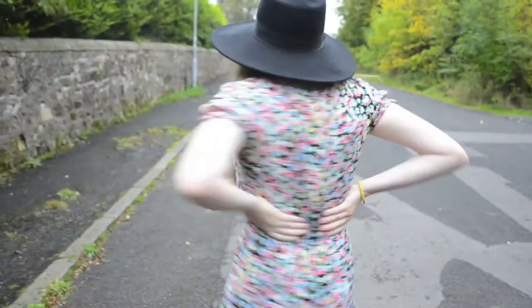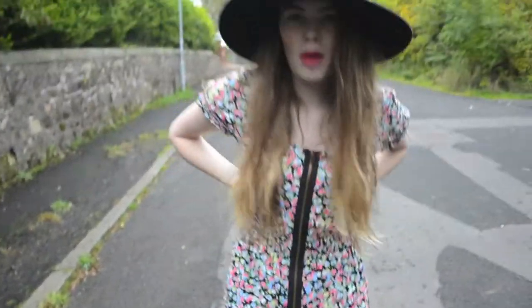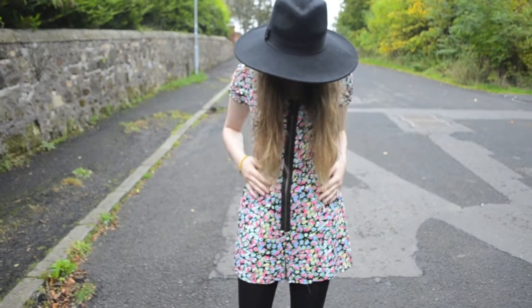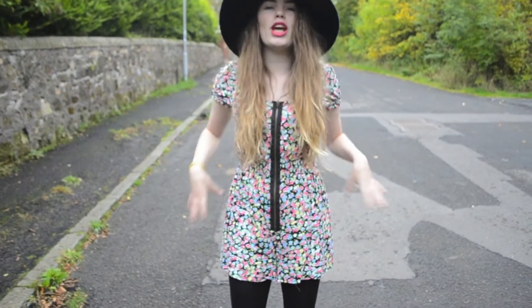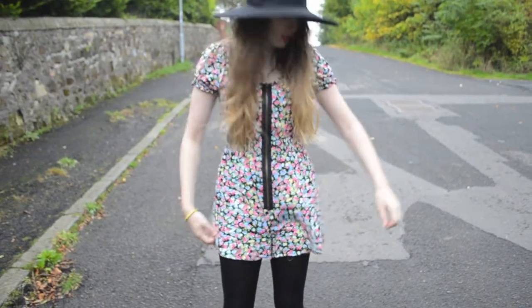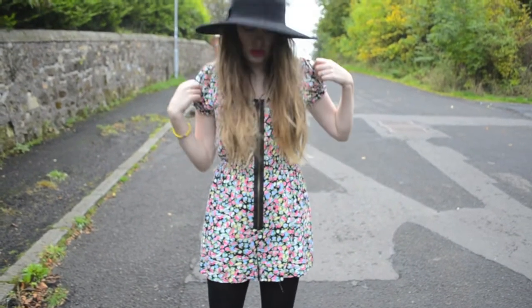And my playsuit — I've had this for a couple of years and it's actually from the teenage section at New Look. I really love it because it's a really cute shape; I like how it goes in and the black zip detail. I just think it's a really nice playsuit.